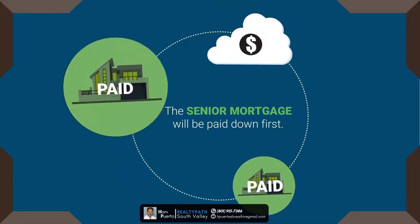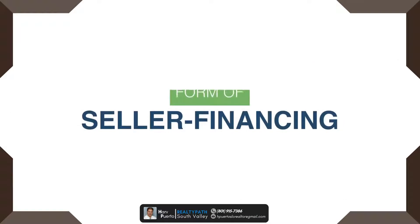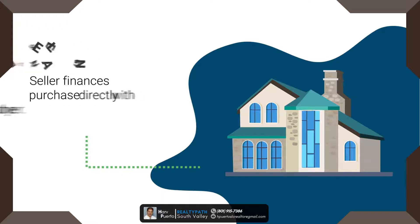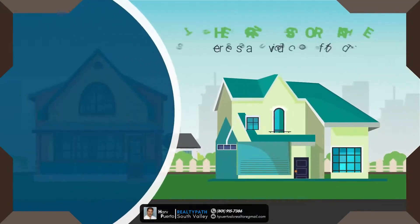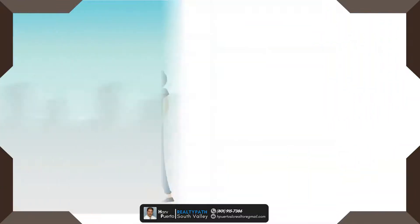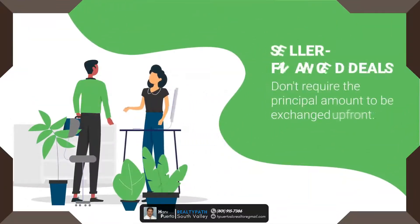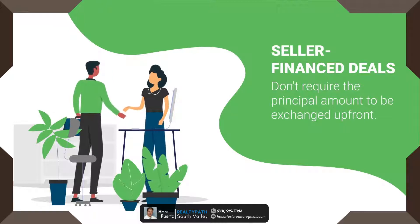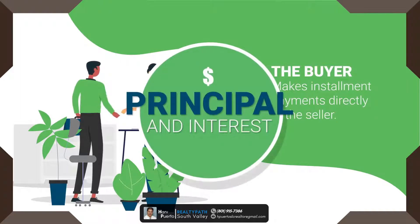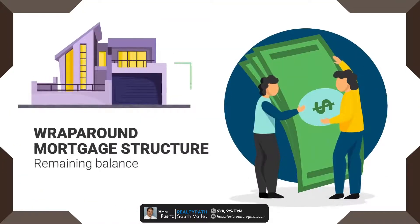Wraparound mortgages are a form of seller financing. Seller financing refers to any transaction in which a property seller finances all or some of the purchase directly with the buyer. The agreement is based upon a promissory note that details the terms of the financing and serves as evidence of the debt. Seller financing deals don't require the principal amount to be exchanged up front, so the buyer makes installment payments directly to the seller, which includes principal and interest.